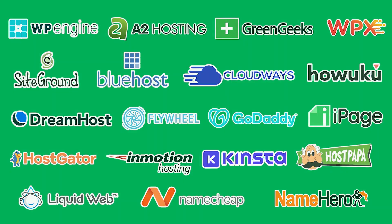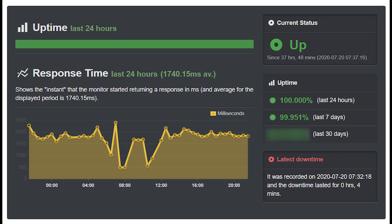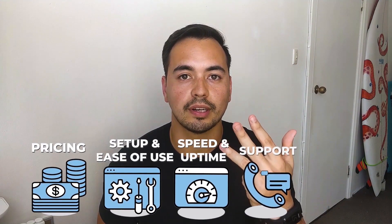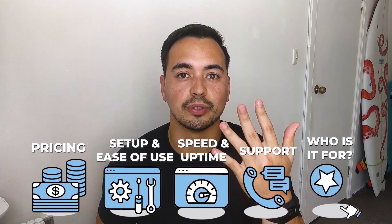I'm not going to waste your time by listing the bad hosting providers and confusing you with technical jargon that most people don't understand. Instead, I'm going to show you the facts that actually matter, like page load speed and uptime statistics. The categories I'll base my comparison on are pricing, setup and ease of use, speed and uptime performance, and support.